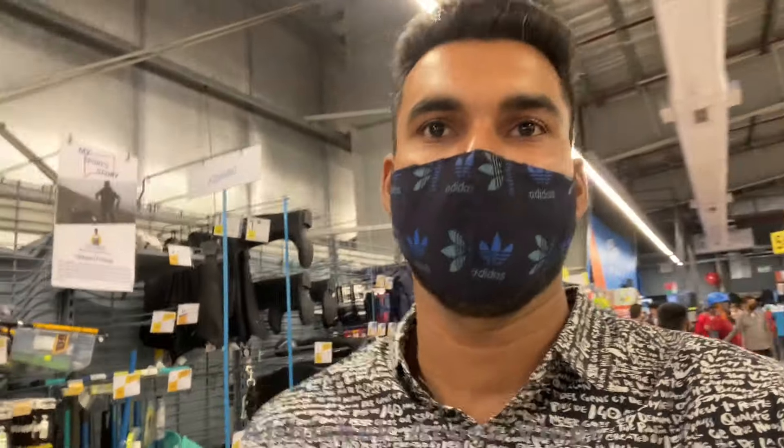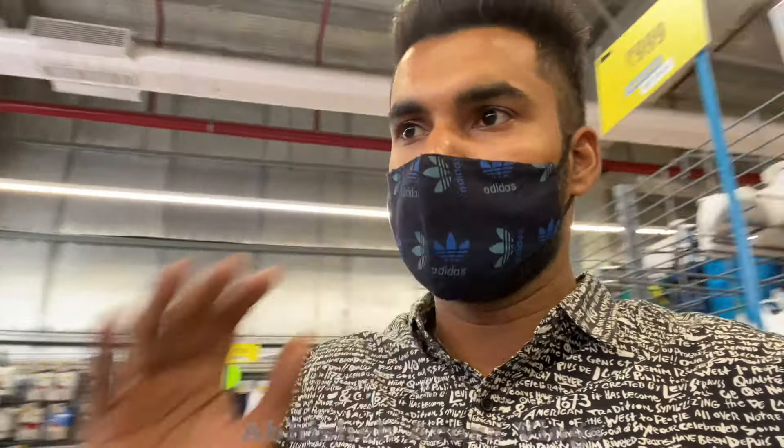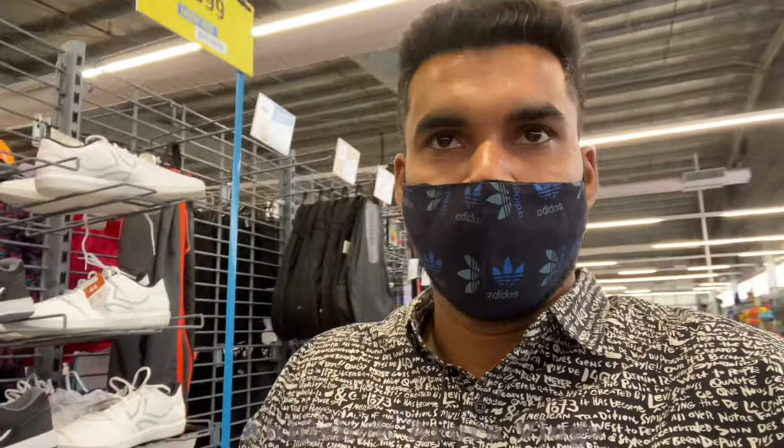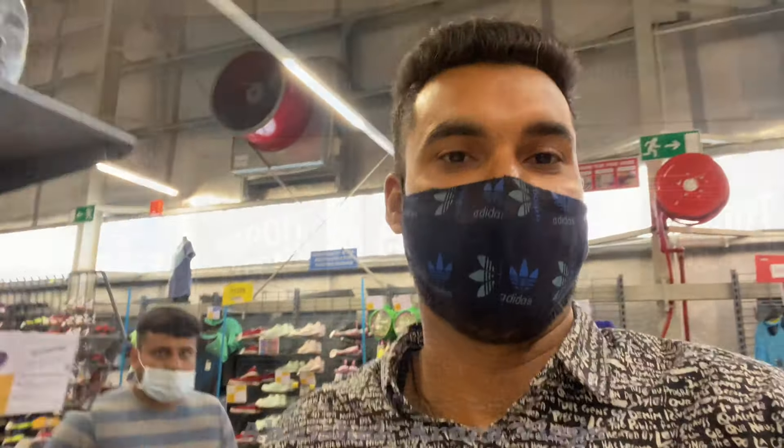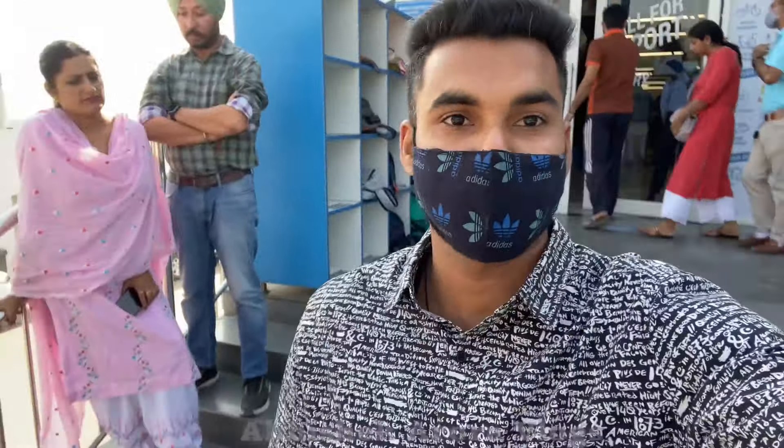So basically what we have seen here is that in Decathlon you will have all items available related to sports. The items available here are very low cost — there are very reasonable prices here. So if you have any items related to sports, you can definitely visit here. The next location will be our next stop — I will share it with you.